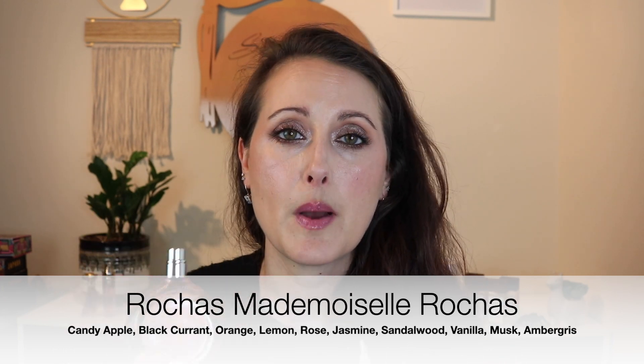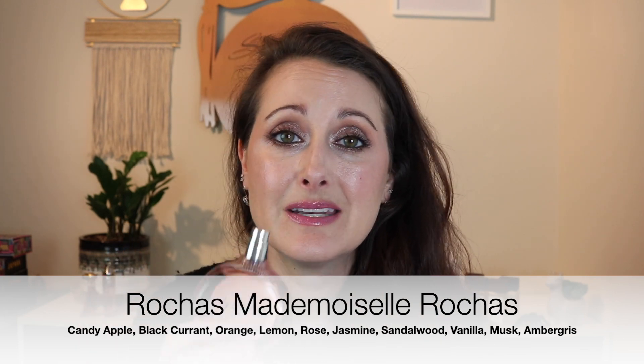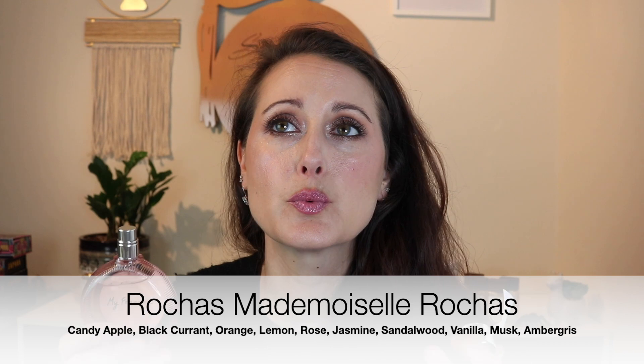Next is one I pulled out for my last transition fragrance video and couldn't put back until I wore it — this is Mademoiselle Rochas from Rochas. It's such a beautiful, creamy, slightly sweet, kind of fresh rose fragrance with a really prominent vanilla base, which makes it very creamy. It's quite linear — it smells exactly like it does in the bottle on your skin.